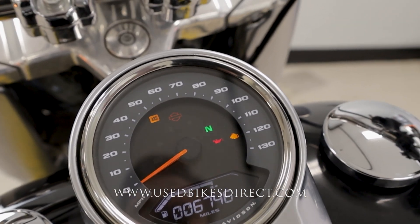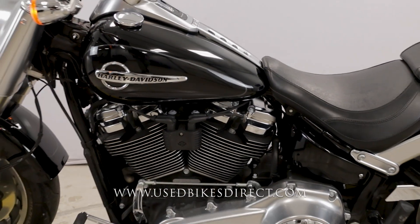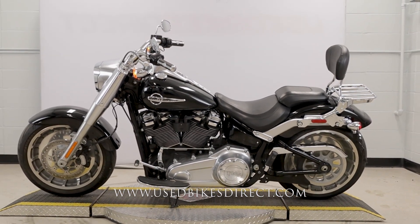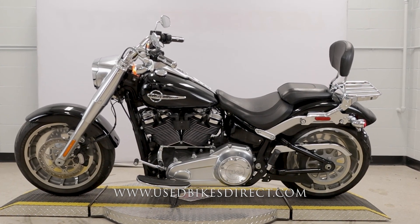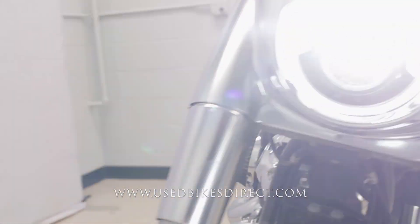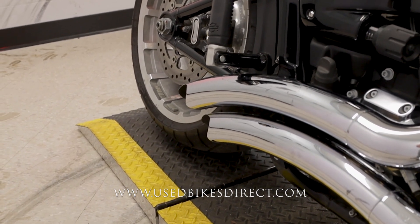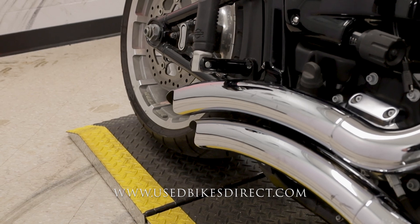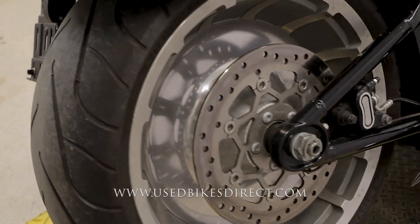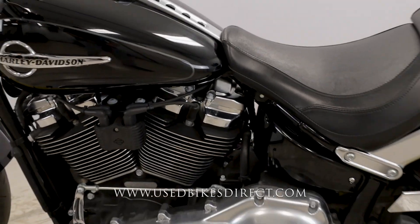Let's fire it up and listen to how she sounds. [Engine starts] There she is. Be sure to find us on the web at usedbikesdirect.com, and give us a call with any questions at 866-576-2453.